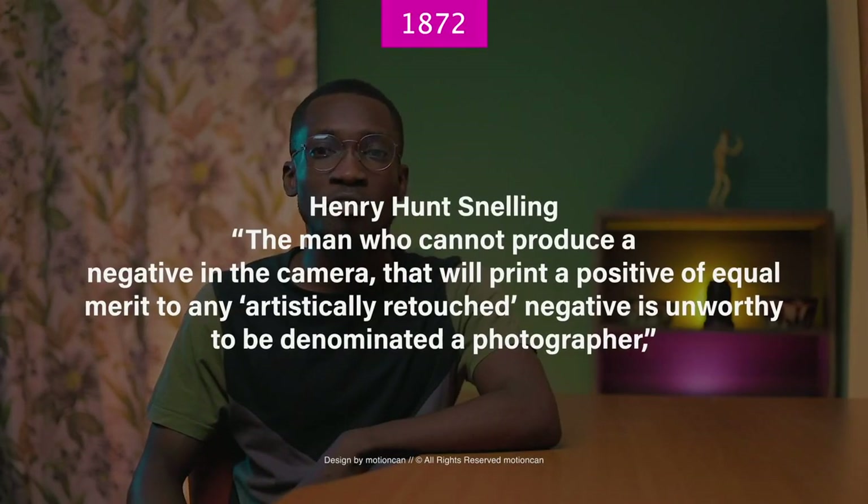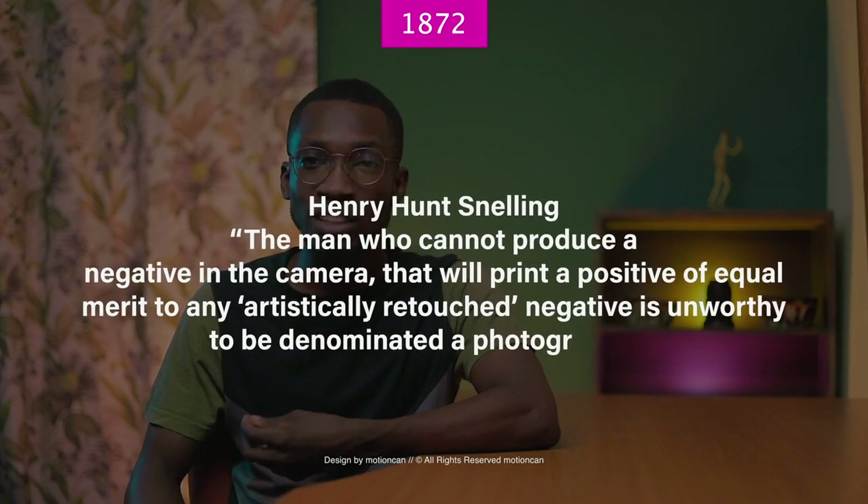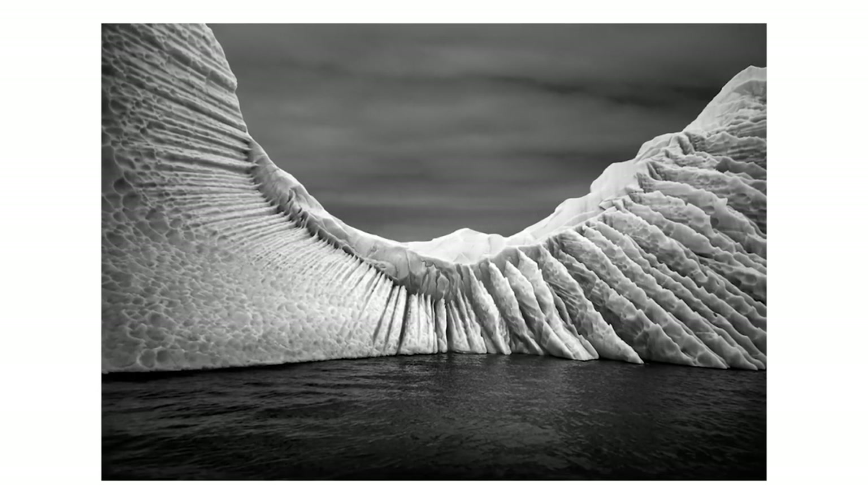An editor and writer called Henry Hunt Snelling made an interesting statement back in 1872 saying a photographer who could not develop a negative that could merit the same appreciation as an already retouched photograph could not and did not deserve to be called a photographer. That is exactly what we keep seeing today on Twitter, where people are calling photographers who can take good images without retouching 'real photographers.' This thing has existed way back in 1870. Other photographers joined the discord to voice their opinions, but there was never really a verdict on who was right and who was wrong.